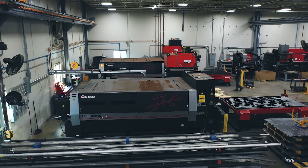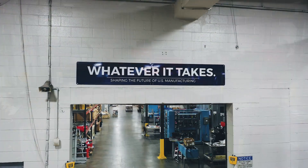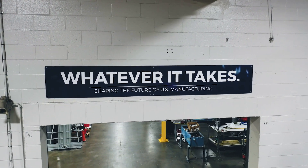Up to one inch steel on our lasers, press brake, welding, CNC mill, lathe — you name it. We've got up to six inches on our water jet, any type of material you can think of. Give us a shout. We can turn the quote around within 24 hours and deliver within two weeks, depending on your needs.